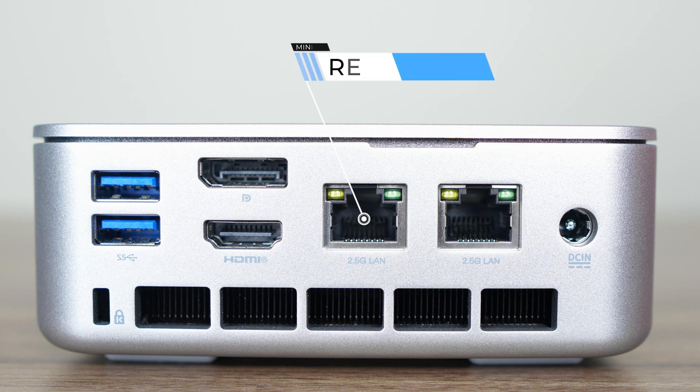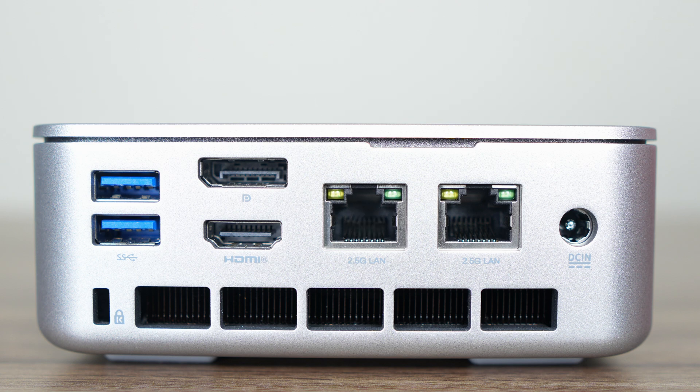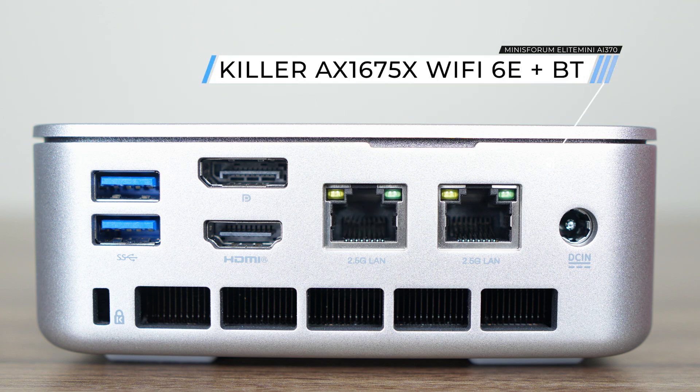The DisplayPort and USB 4 also support up to 8K for a maximum of three displays natively. Both LAN ports are Realtek 2.5-gigabit, and unfortunately there's no Wi-Fi 7 here — instead there's a Killer Wi-Fi 6E chip. Some will be disappointed with the lack of an OCuLink port, since the previous couple of flagships included it.